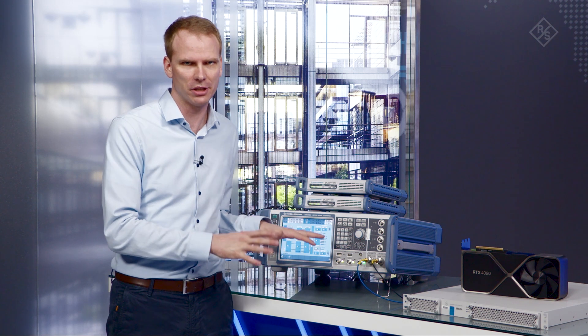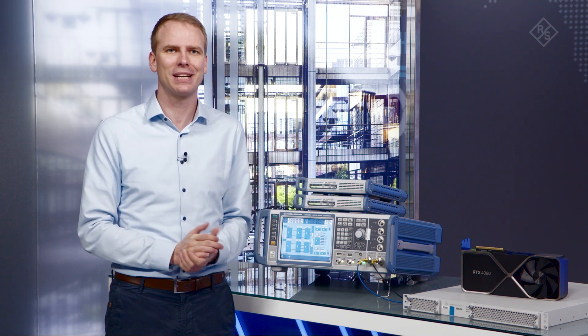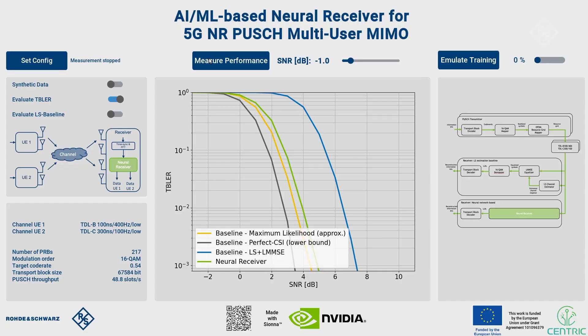Those two devices are not visible here in our setup. All right, enough introduction — let's have a look at the live demo. What you can see here are simulated transport block error rate curves. Sebastian, can you explain the curves a bit before we start the measurement?